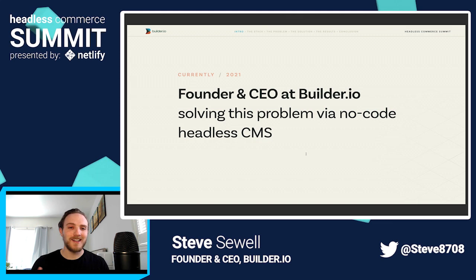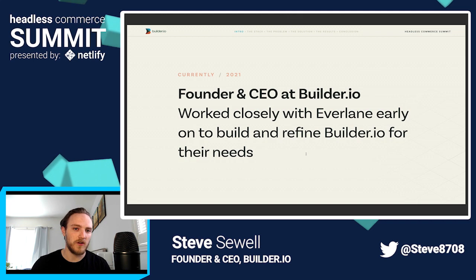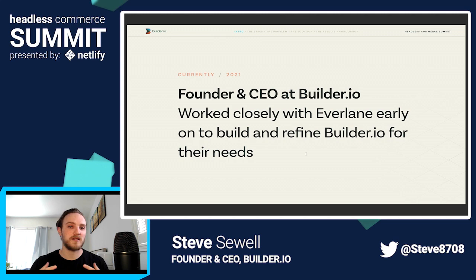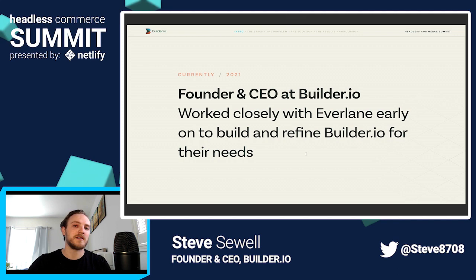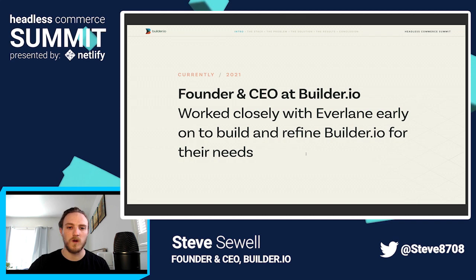A lot of the techniques that we use and that we work with Everlane on can be done at least in part with any headless CMS and any site structure. So I hope the learnings are very relevant for you regardless. We worked very closely with Everlane as an early customer of our platform to make sure we built and refined everything for their needs.